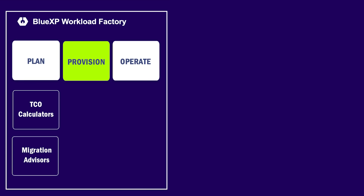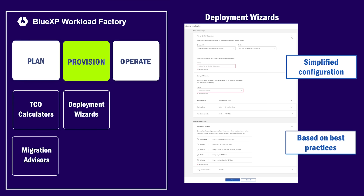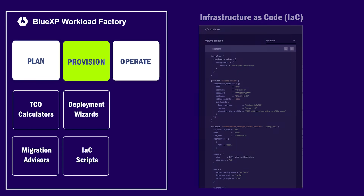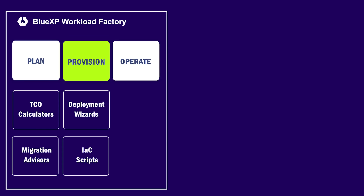Now let's look at the provisioning phase. After defining the optimal configuration using the calculators or advisors, the infrastructure resources are provisioned with the help of Workload Factory's deployment wizards that significantly simplify and speed up the configuration and deployment process. After applying the deployment wizard, the infrastructure resources can be provisioned directly by Workload Factory or by using infrastructure as code scripts that Workload Factory generates based on the deployment wizard configuration.